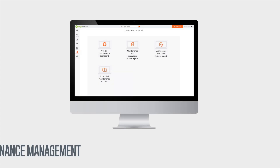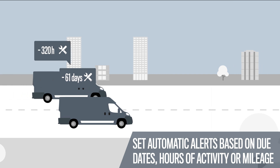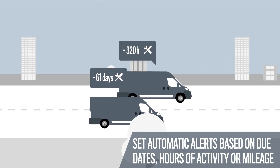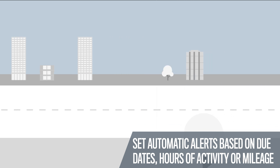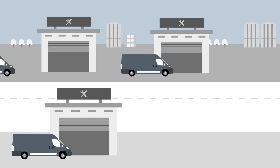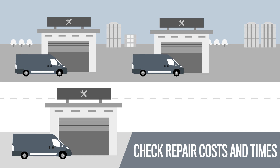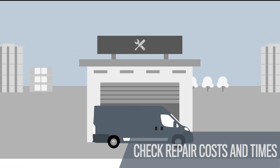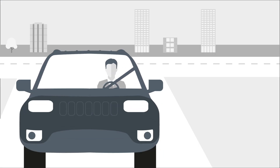Keep vehicles at peak efficiency by setting automatic alerts to indicate when ordinary maintenance is due. The maintenance management tool also allows you to control costs and times, minimizing breakdowns and highlighting extraordinary maintenance.